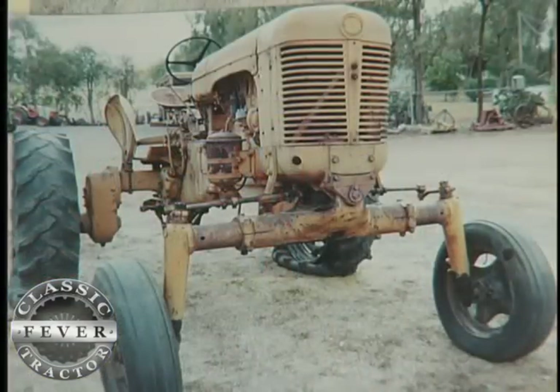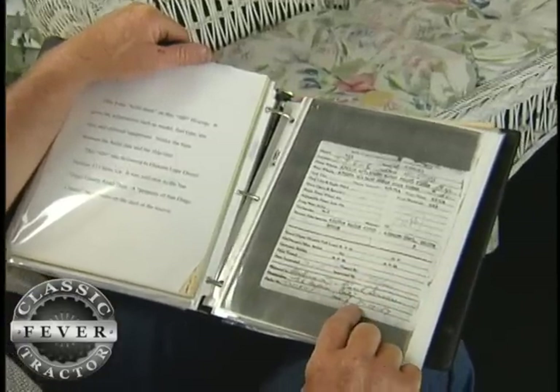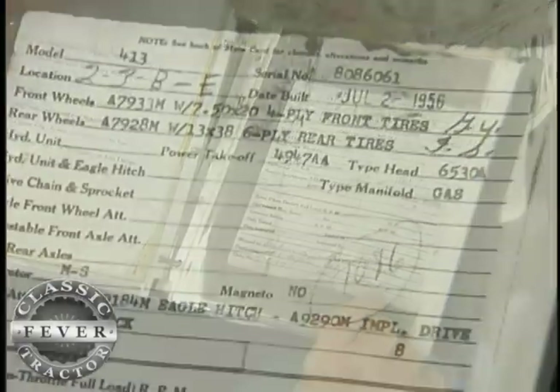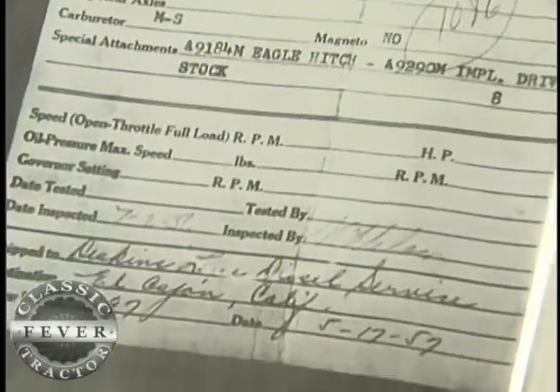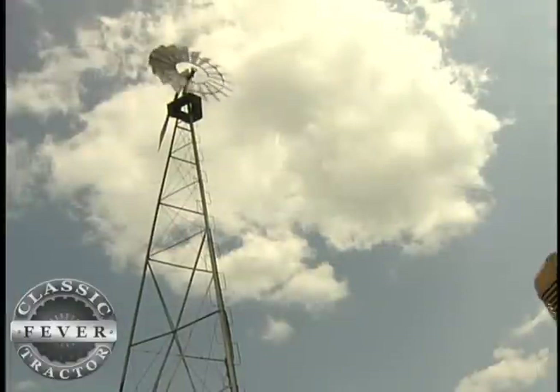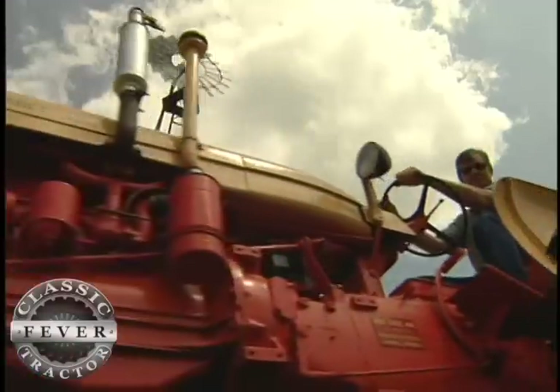Neil actually found this tractor on the internet and he was even able to get a copy of the original build sheet. The Case 400 was manufactured by the J.I. Case Company in Racine, Wisconsin from 1955 to 1957. Neil's tall tractor is one of only 58 gasoline-powered 400 High Crops Case ever built.